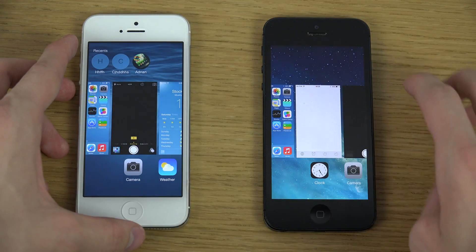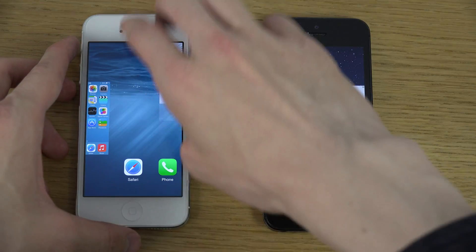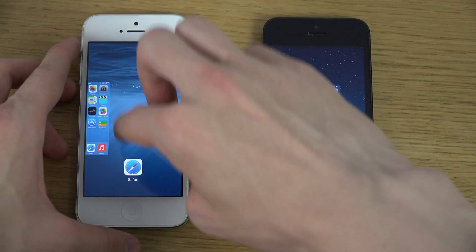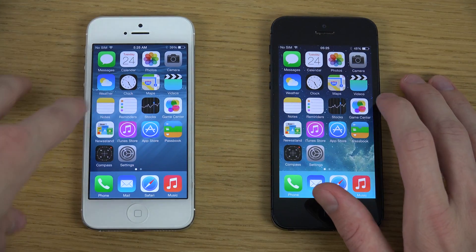So I'm just gonna start off here by closing down everything. Okay, sweet. So let's check this out here, shall we?